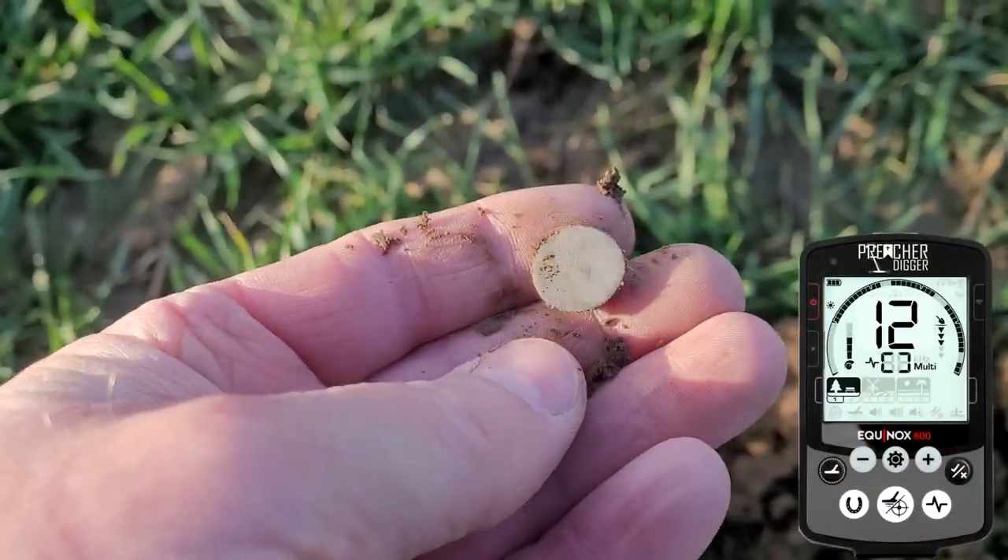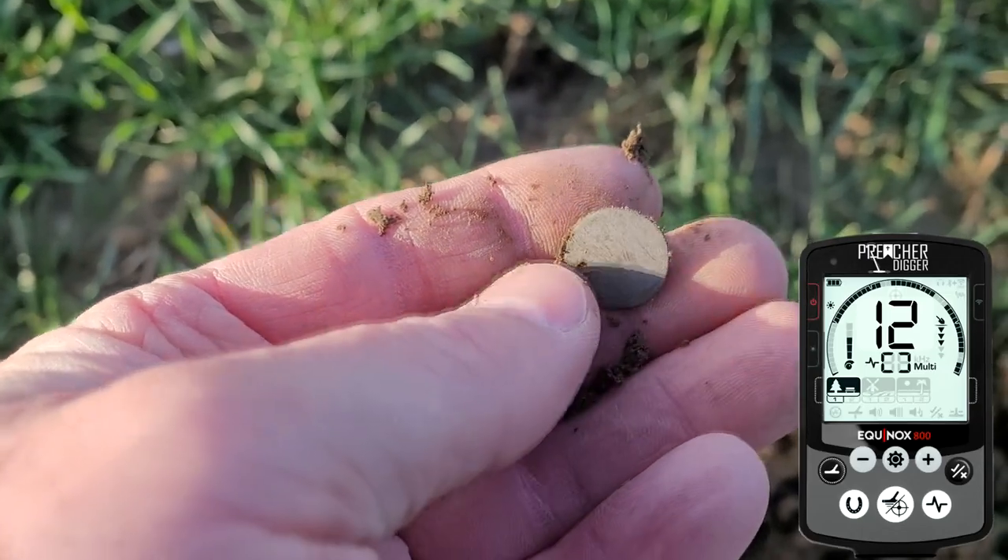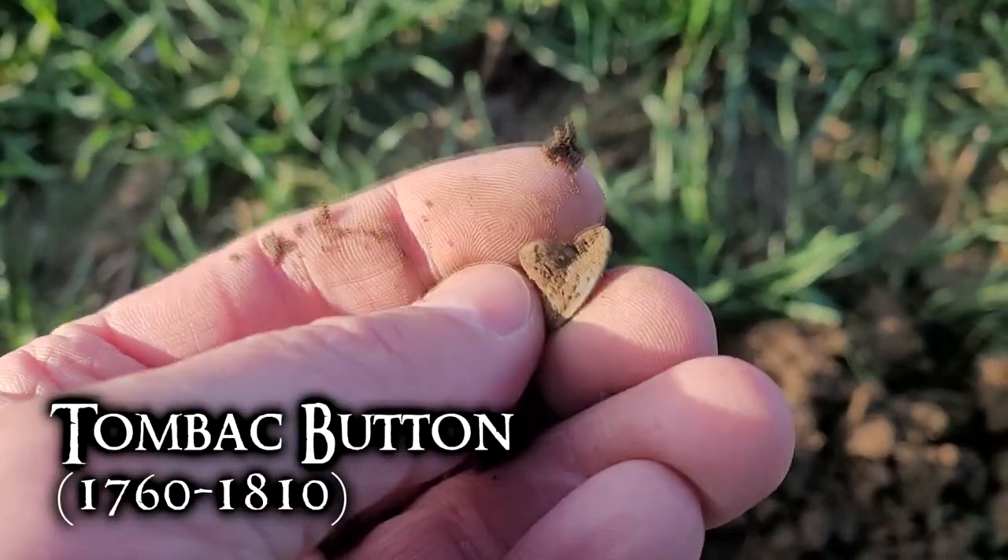Just got a 12-13 signal. Thought it was going to be a silver coin there for a second — it's just going to be a tombak button, still got the full shank.